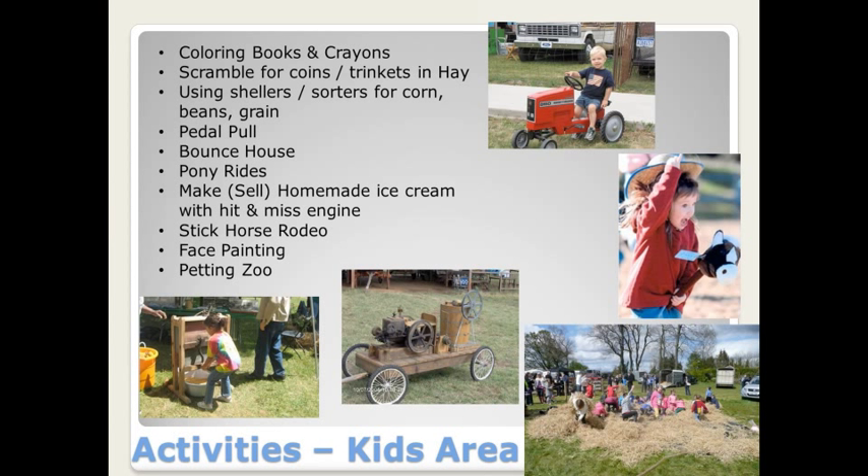Another thought that a lot of shows are doing is to have a scramble for coins or trinkets in the hay. It's really excellent if you can get a local business like a daycare or child-themed store to donate the prizes. There are also local shows that have a stand set up with shellers and sorters for corn, beans, and grain, and they let the children operate these. If club members own that type of equipment, it's an awesome way to teach children about the way things used to be on the farm. Make sure you have this area manned by volunteers for safety.